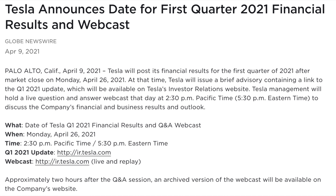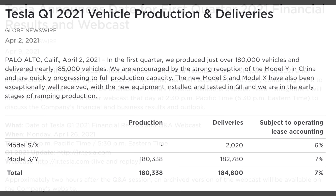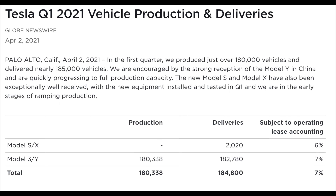Tesla have announced that the Q1 financial results will be released on the 26th of April 2021, Monday after trading hours. These are the financial results for the quarter with their record deliveries, so let's see if they can also achieve record profits for the quarter too.